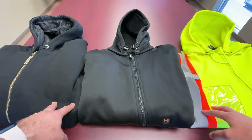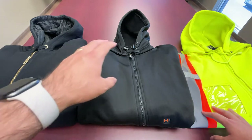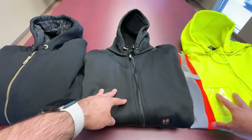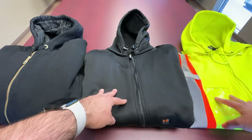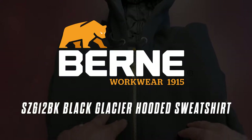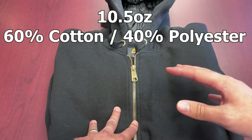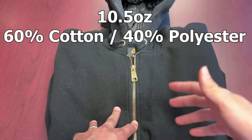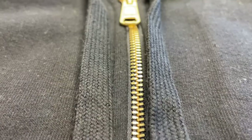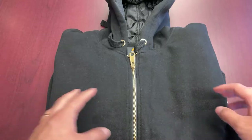The three we have in front of us are the Bern Black Glacier hoodie, the Terra H Series black heated hoodie, and the Terra HiViz fleece hoodie. We're going to kick things off by talking about the Bern SZ612BK black glacier hooded sweatshirt. This one is 60% cotton, 40% polyester fleece, heavyweight quilted lined taffeta, water repellent finish with brass front zipper, and of course knit cuffs and waistbands.